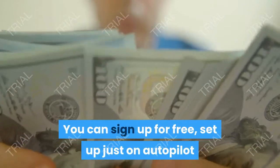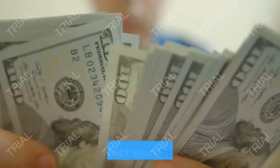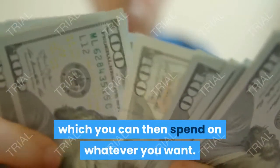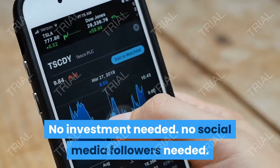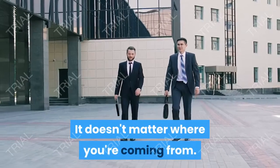You can sign up for free, set up just on autopilot and collect your earnings, which you can then spend on whatever you want — a new car, new clothes, or simply improve your entire lifestyle. No investment needed. No social media followers needed. It works all over the world; it doesn't matter where you're coming from.